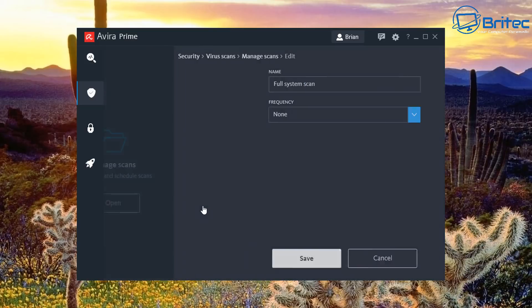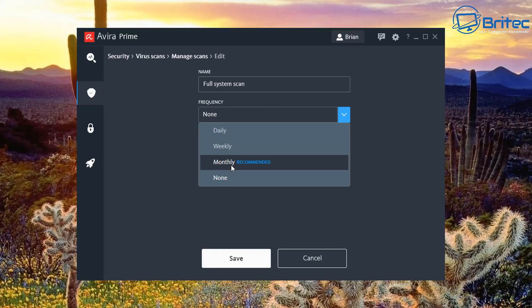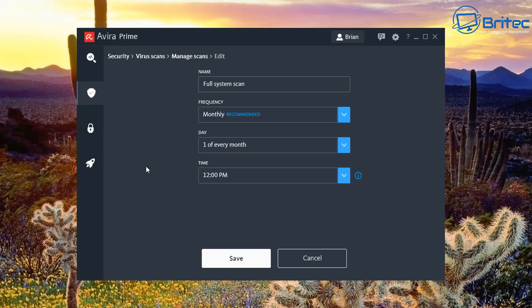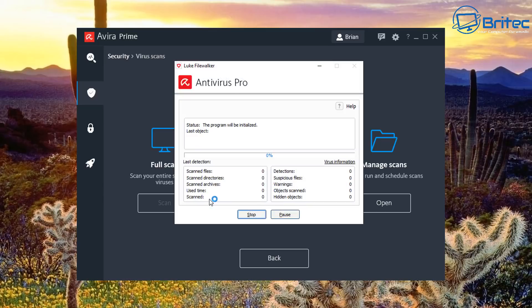You can schedule a scan — name it, set the frequency to daily, weekly, monthly, or none. Monthly is recommended. You pick a day — say the first of the month — and set a time when you're not busy so it runs a full scan automatically. The quick scan is similar but faster.